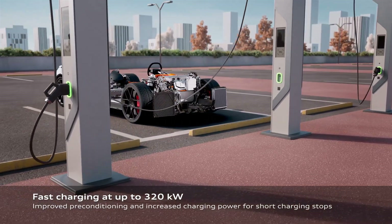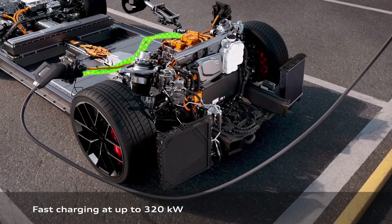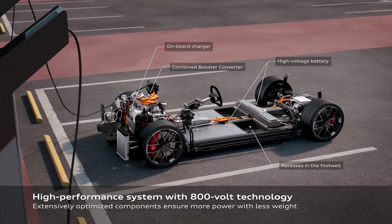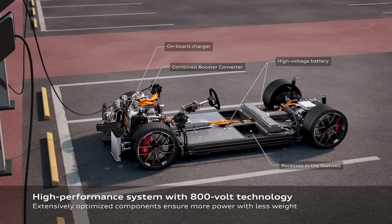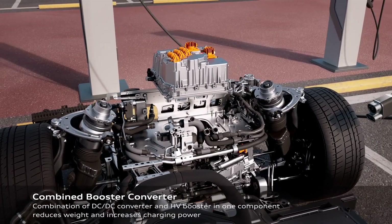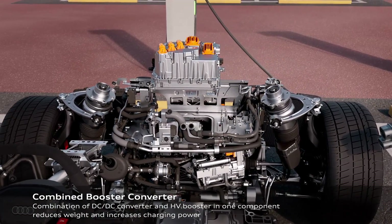Innovative suspension and handling. Driving dynamics are where the RS e-tron GT Performance truly shines. It features a newly developed air suspension with two-chamber, two-valve technology that provides a perfect blend of comfort and agility. The optional active suspension takes it a notch higher, keeping the car level during sharp braking, steering, and acceleration. This ensures precise handling and road grip, making every drive an exhilarating experience.